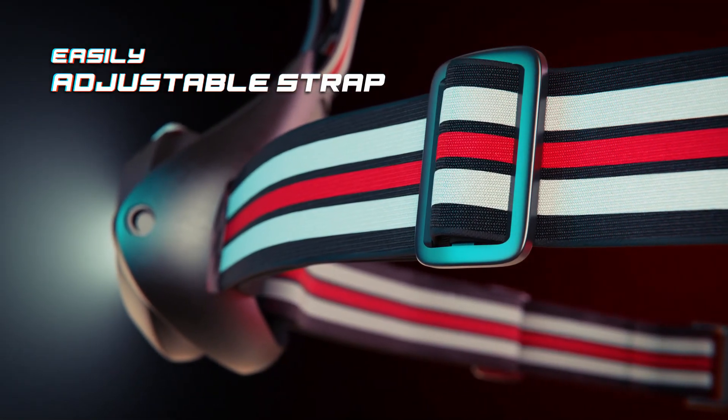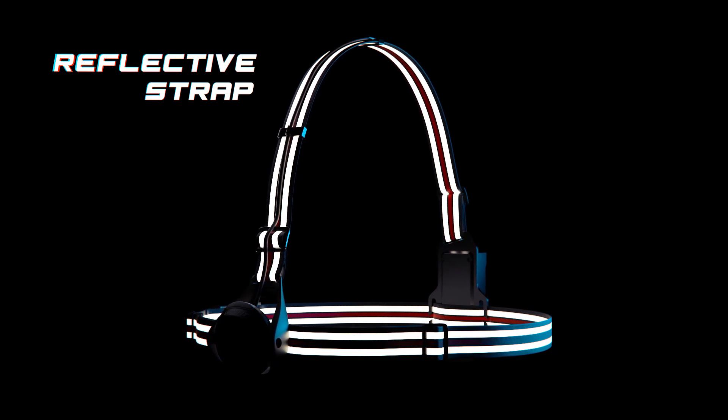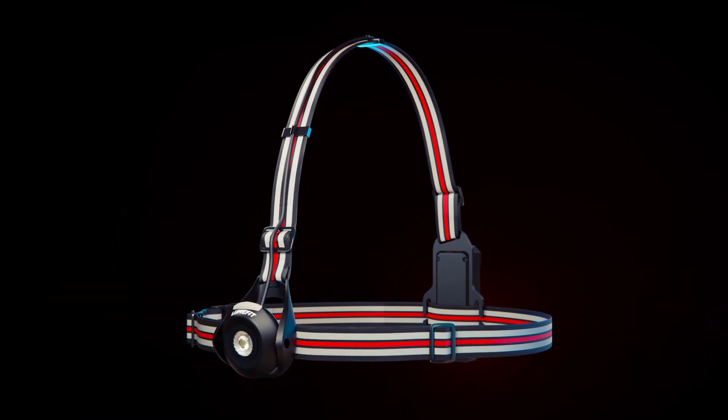Enjoy enhanced comfort with easily adjustable straps and increased visibility courtesy of a reflective design. Adapt to any situation or road conditions with a 90 degree adjustable front light. Your morning and evening running adventures will never be the same — brighten up the darkness with LumeFit running lights.